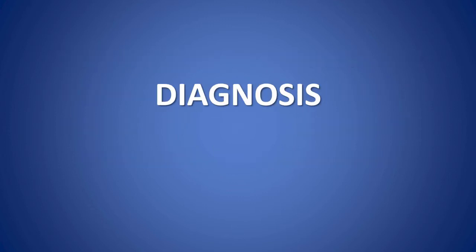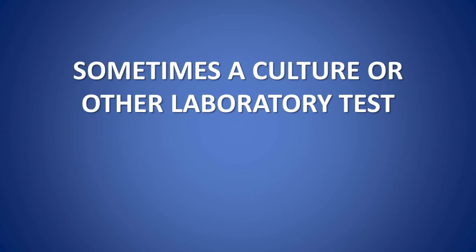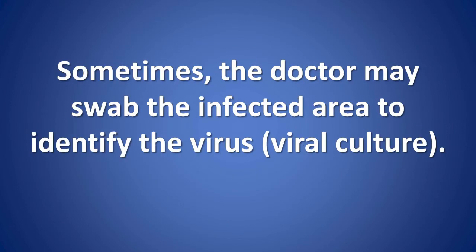Diagnosis involves an eye examination, and sometimes a culture or other laboratory test. A doctor examines the eye with a slit lamp, an instrument that enables doctors to examine the eye under high magnification. The doctor may put drops in the eyes containing a yellow-green dye called fluorescein, which temporarily stains damage in the cornea bright green, making it possible to see damaged areas not otherwise visible. Sometimes the doctor may swab the infected area to identify the virus.